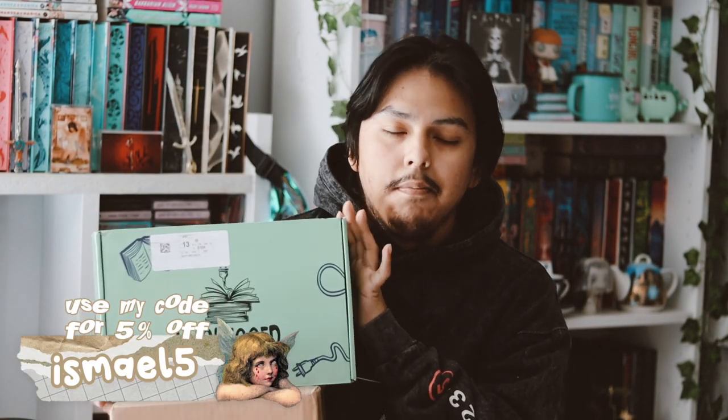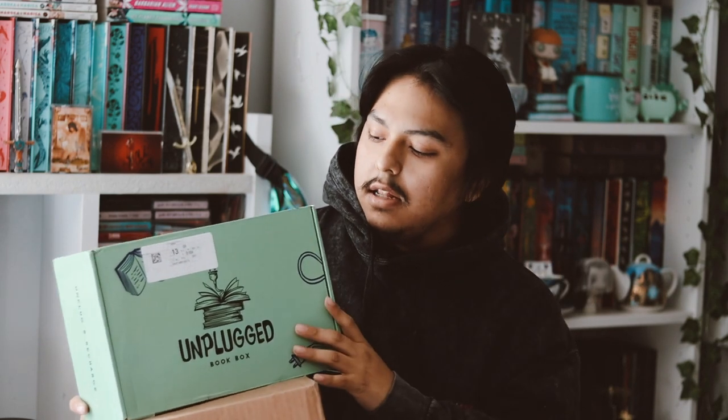I am a rep for Unplugged, so I've used my code 'ishmo5' on their subscription boxes — you get a discount off, and I'm pretty sure you can use it on anything on their shop. They sent the Dope Box for free, but I did pay for the YA subscription box for October because I really wanted that box. I'm going to do the YA box first and then the adult one.